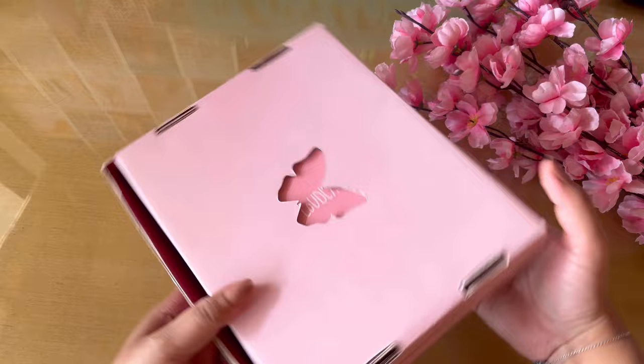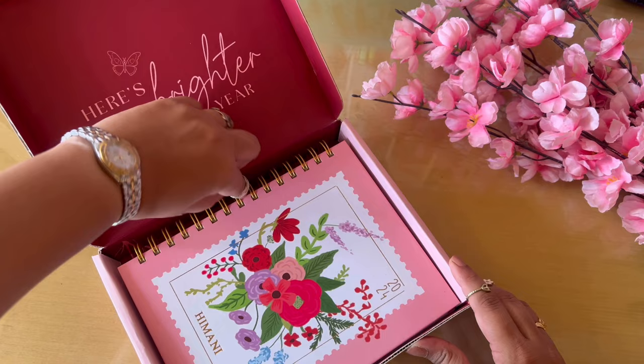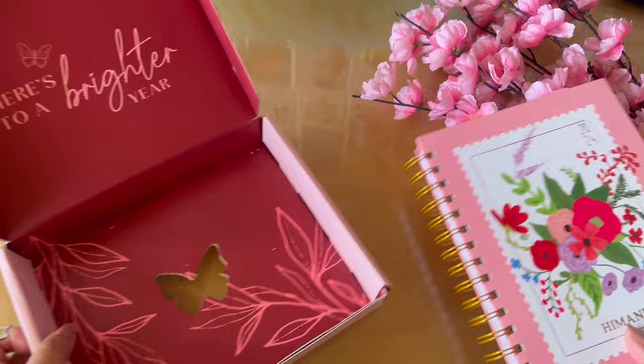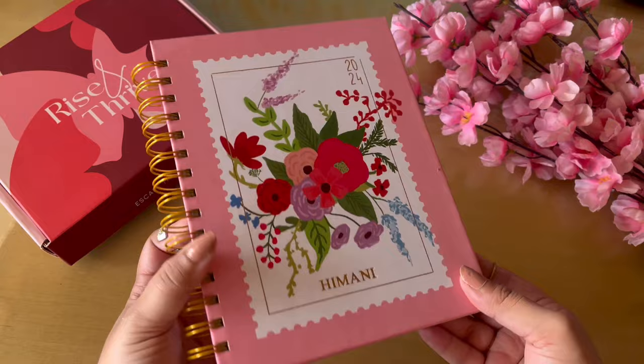Moving on to the actual planner — this year the theme is 'Rise and Thrive.' They have a butterfly cut out on the cover. Last year they had a beautiful heart cut out, so I like these cutouts that they have. It's a customized planner with my name in beautiful golden foil. It's their classic Messy Store planner which comes with beautiful gold ring binders and a sturdy hard cover. This year's theme is all about waking up, reviving, and thriving. Last year's theme was all about self-love.